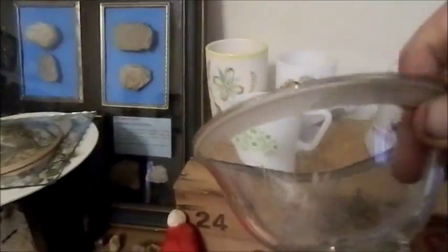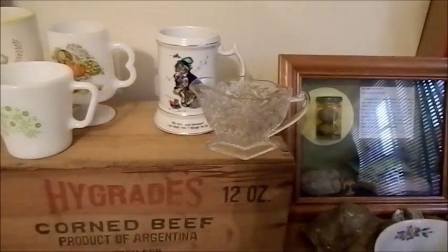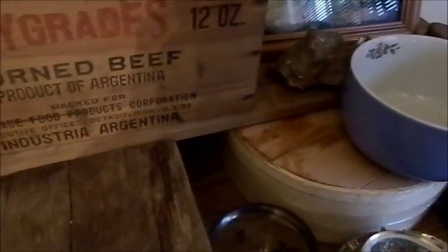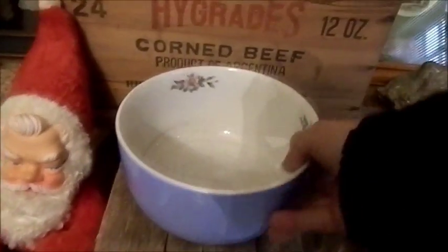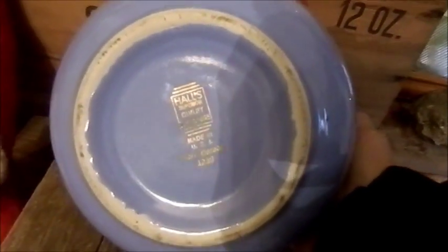There's a pressed glass bowl here with a metal rim, leaves on it, and a signature I cannot make out. Most of these were 49 cents. There's a small milk glass dish with a basket weave pattern, and a Hall's mixing bowl with roses and leaves inside — marked on the bottom Hall's pottery. A pretty piece.